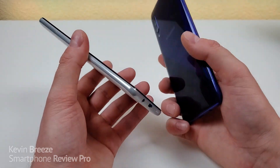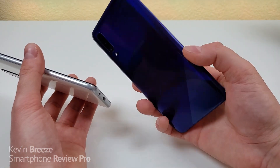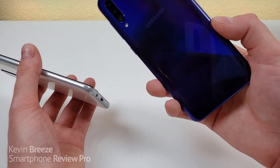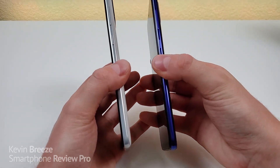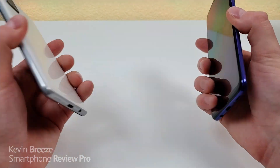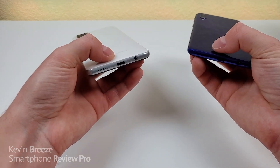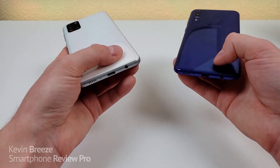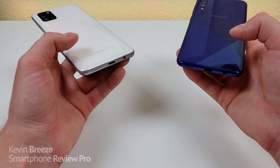I think the A31 looks really nice. That said, I like the way the A30s looks as well — I'm a big fan of this purplish blue color, and I don't know of too many budget phones that come in purple. On the right side both devices have an identical setup with the volume button and power button. On the top, they both have a noise-canceling microphone, and on the bottom they both have a speaker, microphone, USB-C port for charging and data transfer, and a 3.5mm headphone jack.